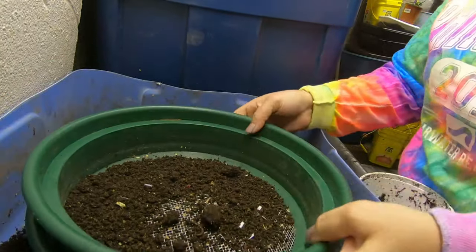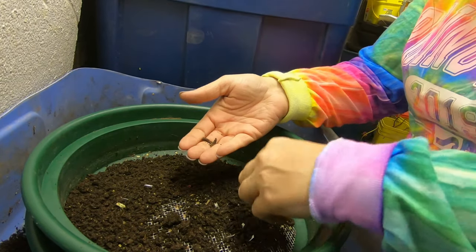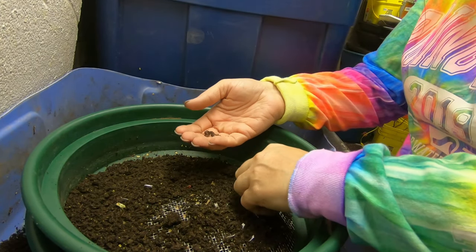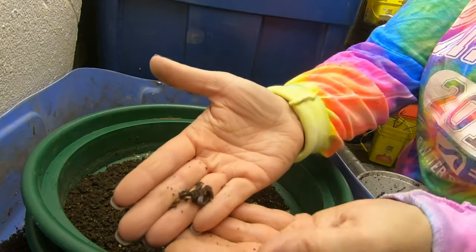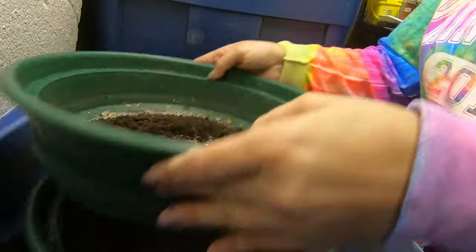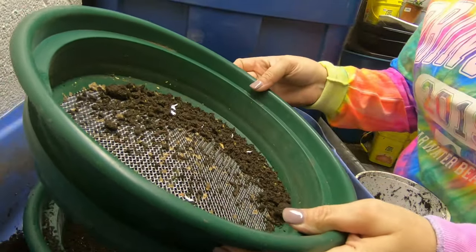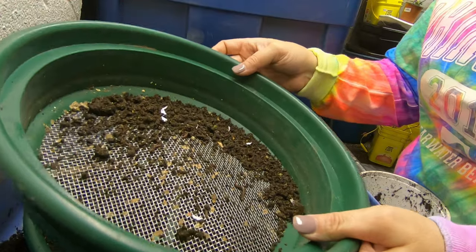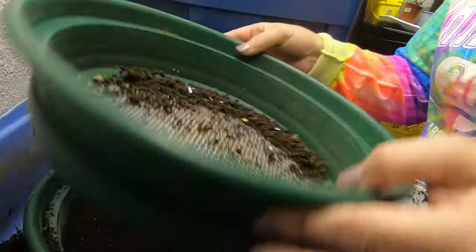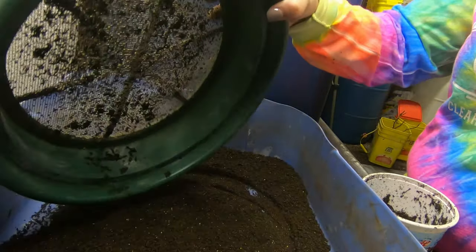I don't exactly know which kind of worm these are, because I keep all the castings together. Hindsight 2020 — I probably should keep them separated. Not that it really matters in the long run.